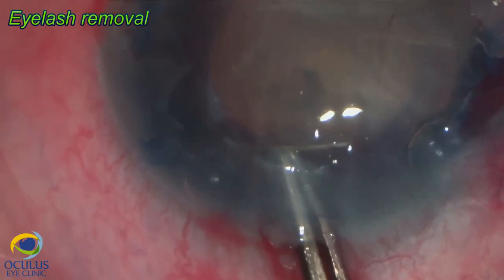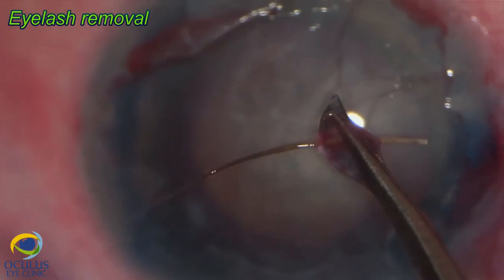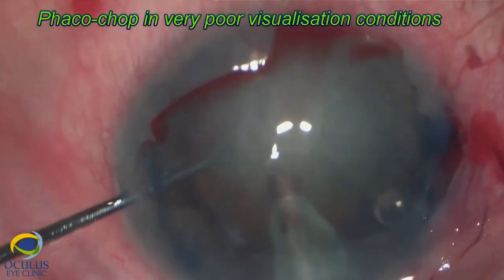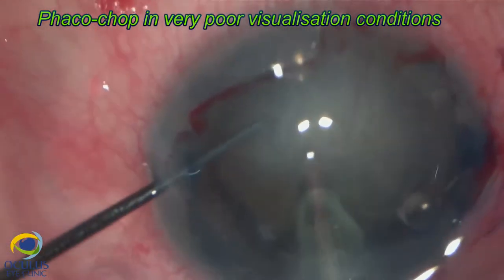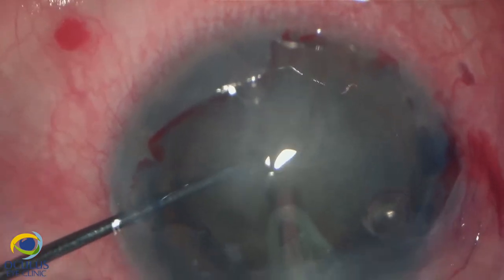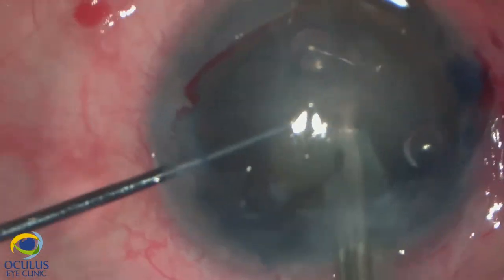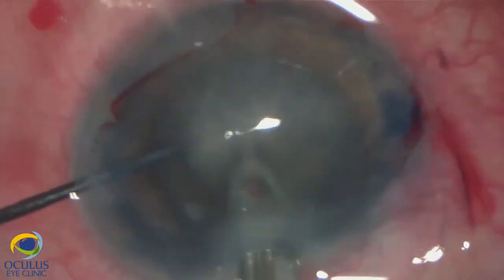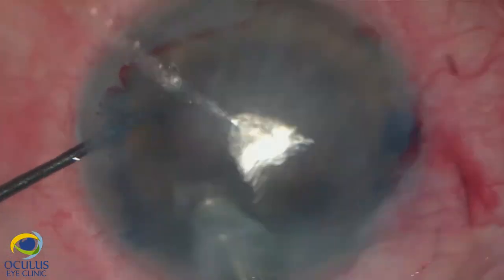Under OVD we easily extracted the eyelash, which was not stuck in the corneal stroma as we had assumed before surgery, so it was very easy to withdraw. Then we started the FACO itself using the chop technique. It was very difficult because most of the maneuvers are done in the inferior part of the lens, which was exactly where the cornea had more edema and lack of transparency. However, I managed to perform an uneventful FACO emulsification which went quite well and quite fast.